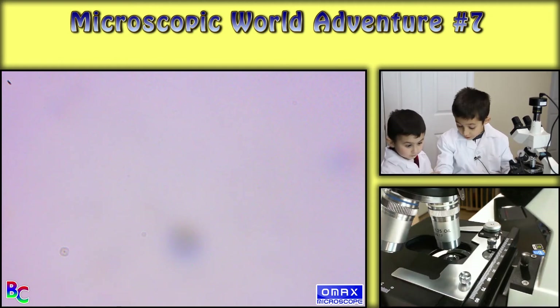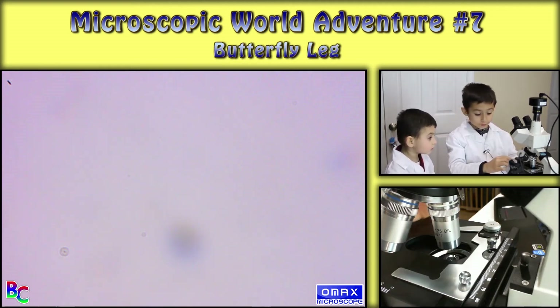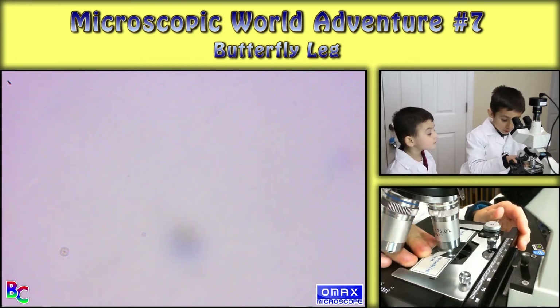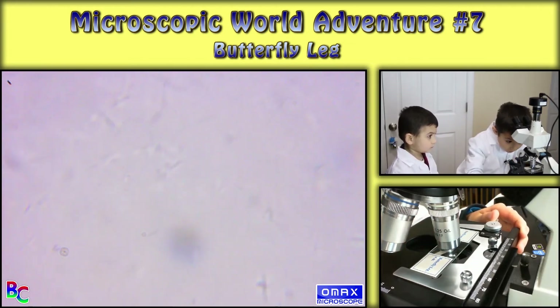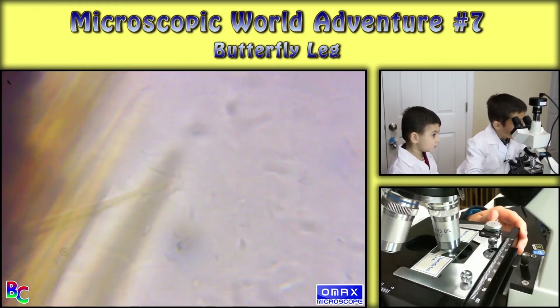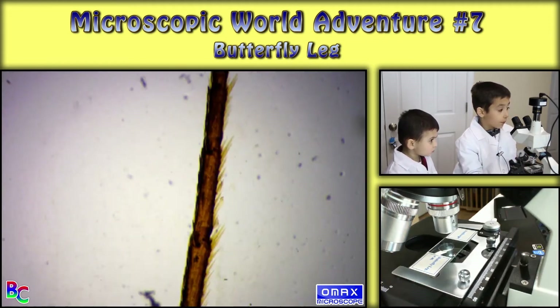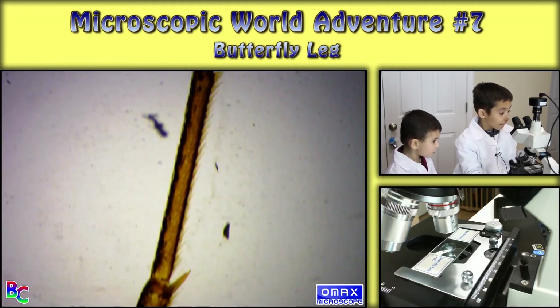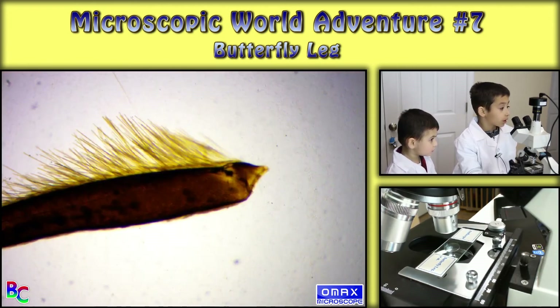So that was wool sheep. Next one is butterfly leg. This is a butterfly leg — whoa, just like fur in it.